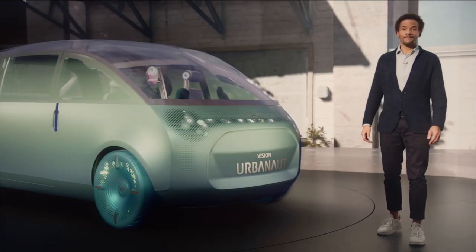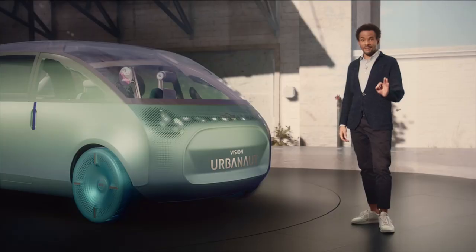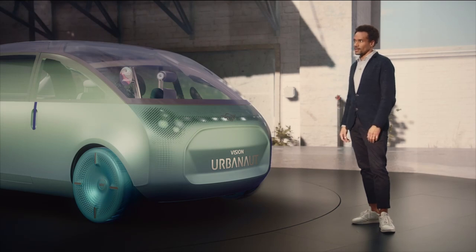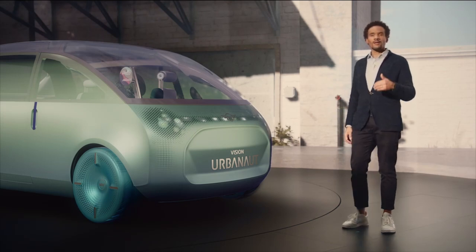Hello and welcome. I'm happy you joined me here. Let's take a closer look at the MINI Vision Urbanaut and all its details. It's our new fully electric vision vehicle that is designed to make you feel like being at home.